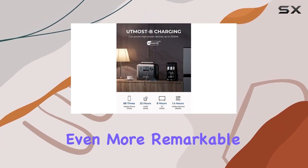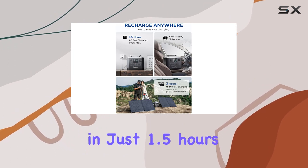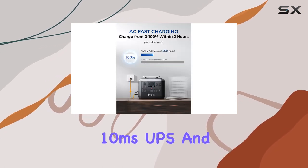What's even more remarkable is its ability to recharge from 0 to 80% in just 1.5 hours through its AC outlet, thanks to Big Blue's fast charging technology.